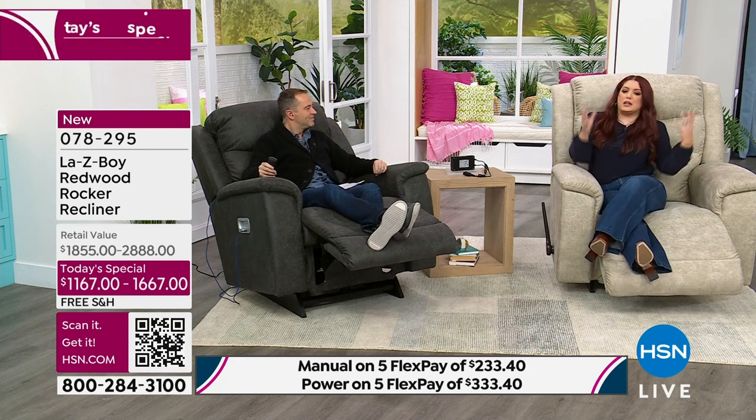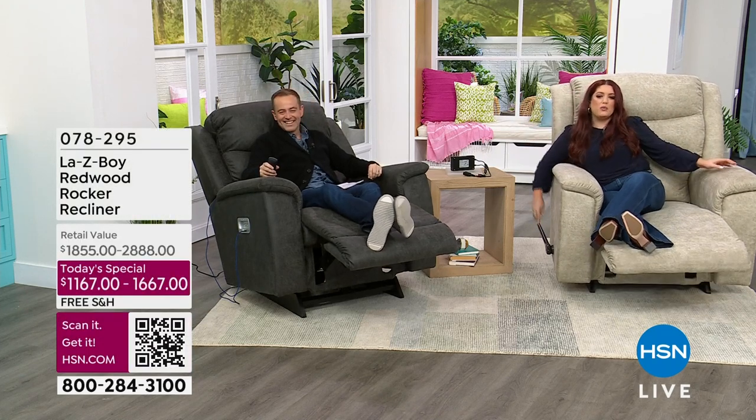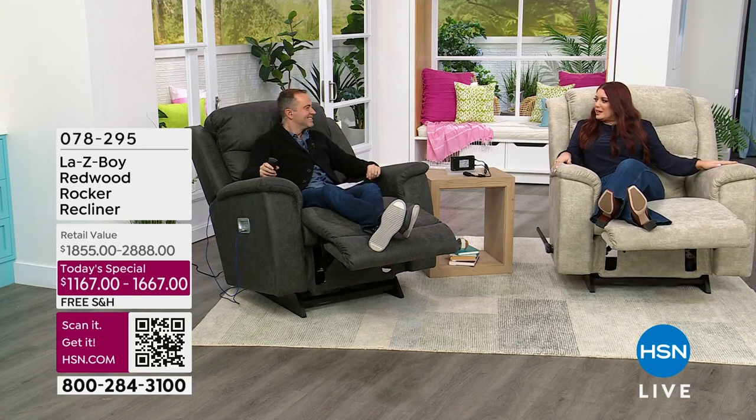If my dog were to jump up here, something's not going to collapse the footrest and he falls. I spill my drink, but I got iClean so at least that's okay. So you've got your different positions here, and then what I do is I just simply lean back — you hear that clicking? That's that ratchet system engaging.